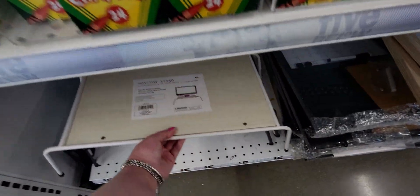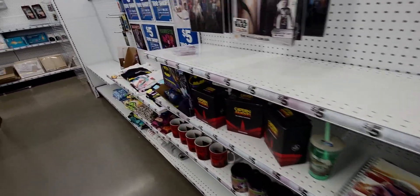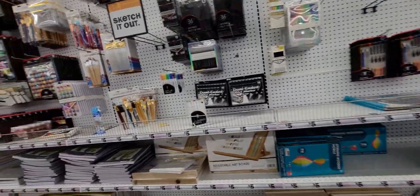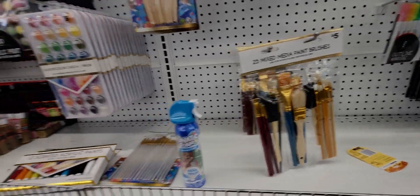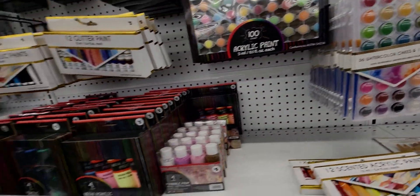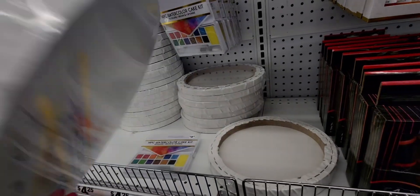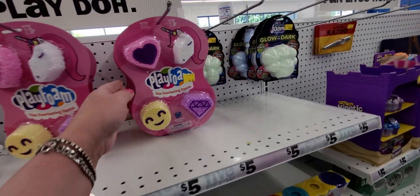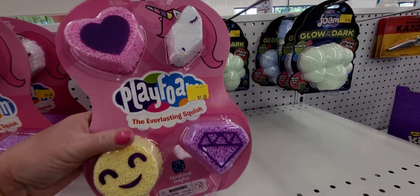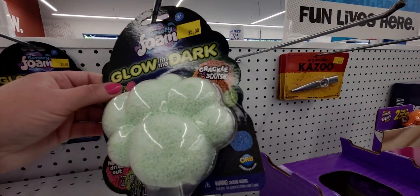I love that monitor stand, I think I'm going to get one. The art supply section always has amazing deals — five dollars for 25 mixed media brushes, watercolor paints, and a two-pack of circle canvases. They also have playful play foam, the everlasting squish, and glow-in-the-dark sensory foam, all five dollars.